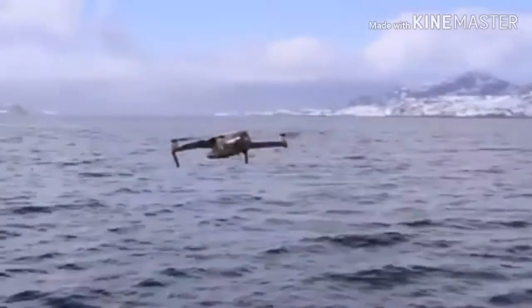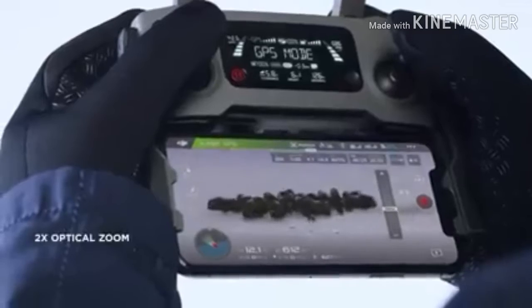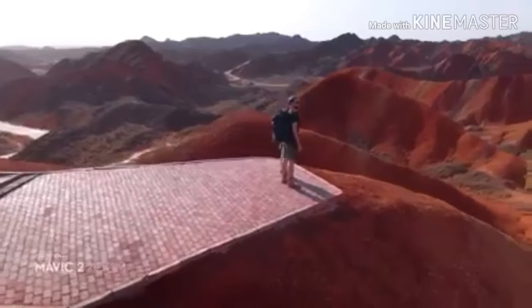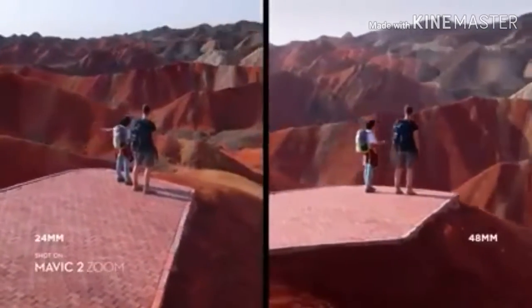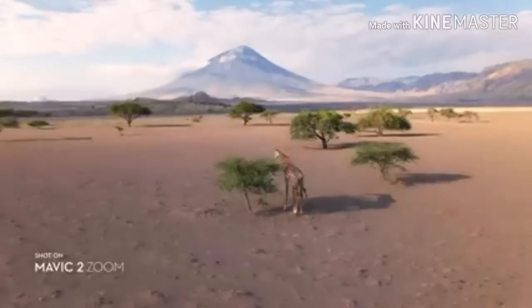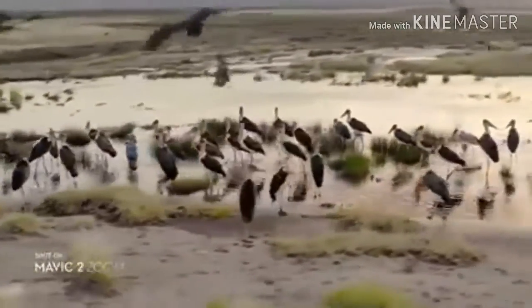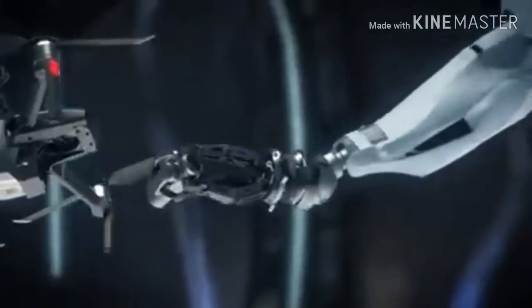The 10-bit D-Log M color profile yields higher dynamic range for more flexibility in the grading room. Mavic 2 Zoom is all about dynamic perspective. With a 2x optical zoom lens, it offers greater safety, efficiency, and more creative opportunities. The 48-millimeter focal length compresses your perspective, enhancing the parallax effect for a classic cinematic look. You're able to punch in quickly for a tighter shot, even from 100 meters away, keeping a safe distance from your subject. Mavic 2's zoom lens is powerful, constantly adjusting to your commands for seamless zoom control and autofocus tracking.